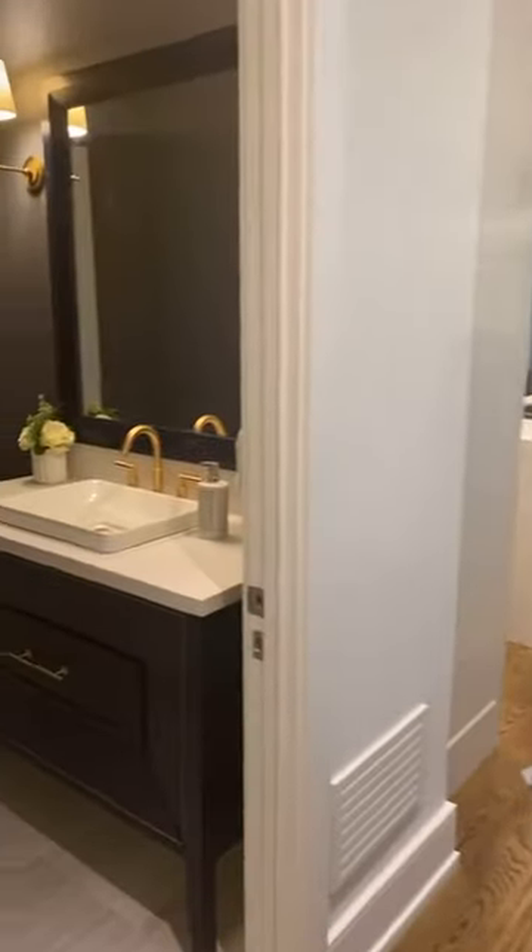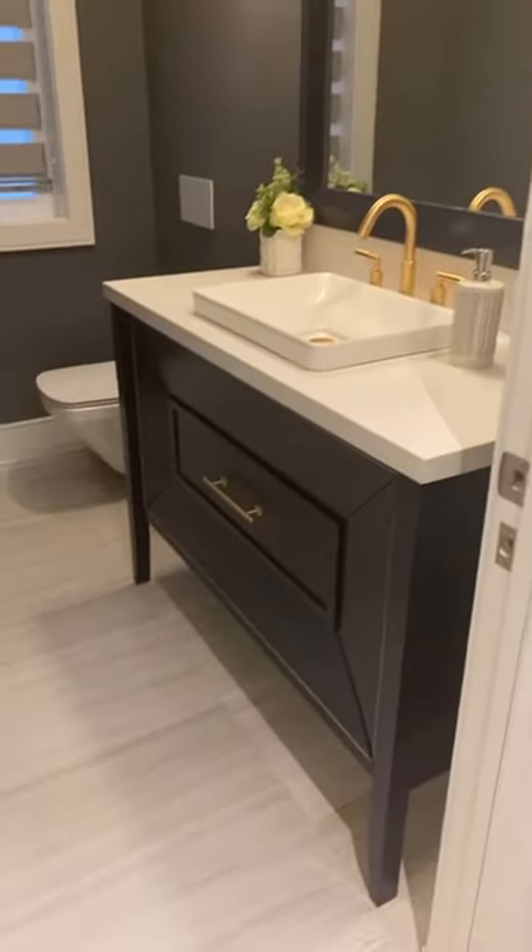Beautiful powder room — really, really exquisite vanity. You can see the finishes here are exquisite, with brass fixtures.